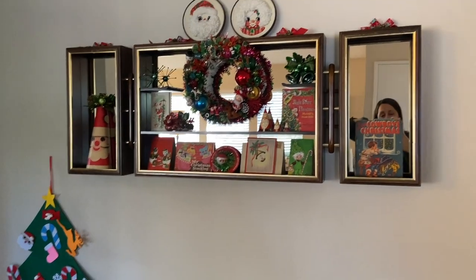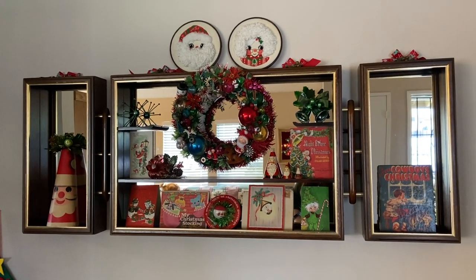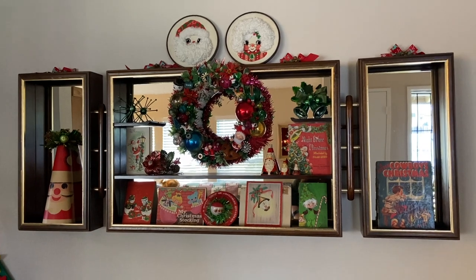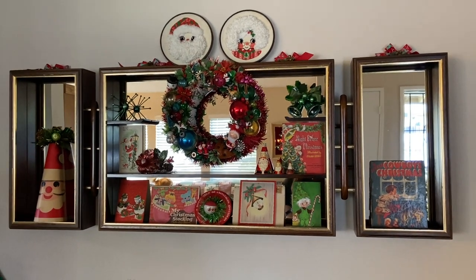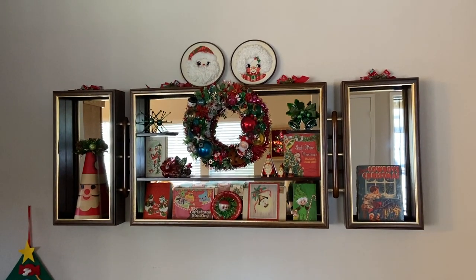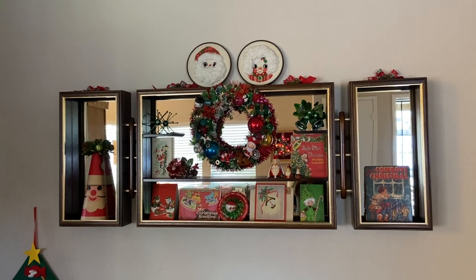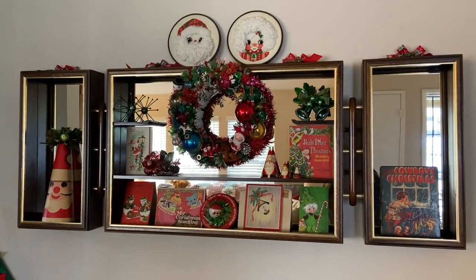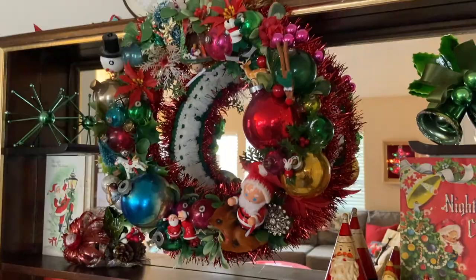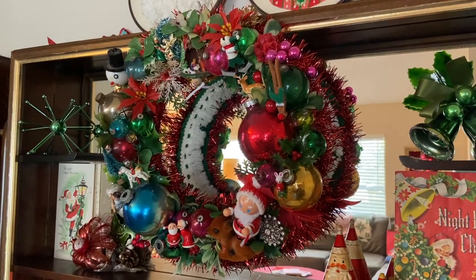Coming over here, swinging around — you can see me in the mirror. This is our vintage shadow box. We actually just hung this up and I just decorated it. This is like the newest thing in our living room, though we've had it for a long time — it's just been a matter of hanging it up. We got the shadow box on Facebook Marketplace locally. Someone was selling it and it's in really good shape — it's super old and it's now my new favorite little spot to decorate in the house.